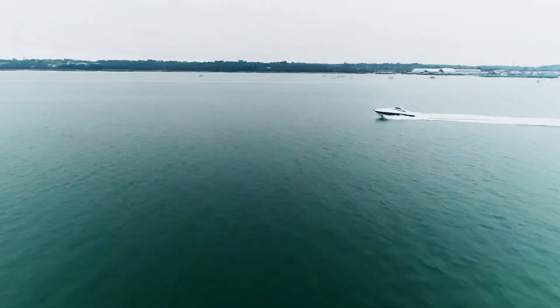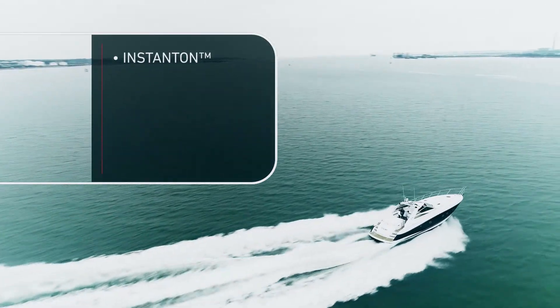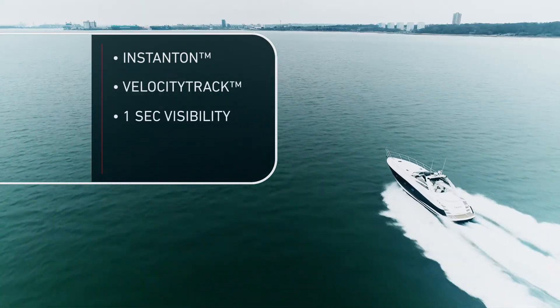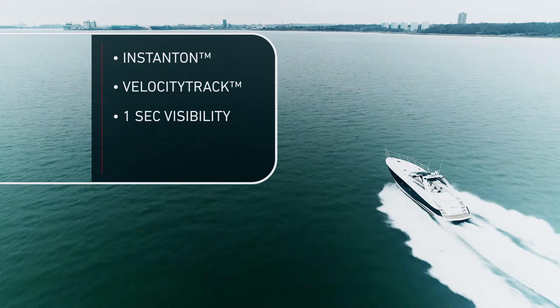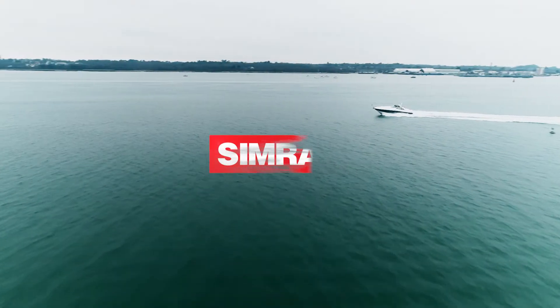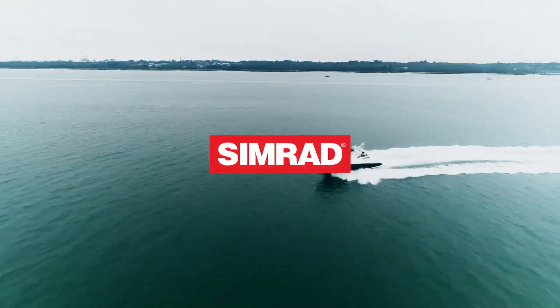In terms of the Simrad products, I feel they're leading the way in radars — from standby to power on is almost instant, you have Velocity Track built in, one sweep per second, and dual range radar. I feel very safe using this radar and I can go out in weather that we perhaps sometimes just shied away from before.